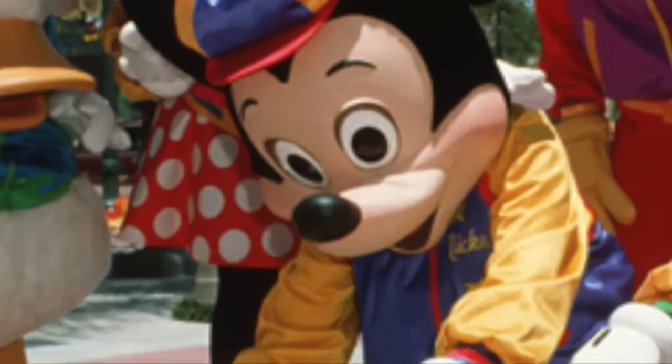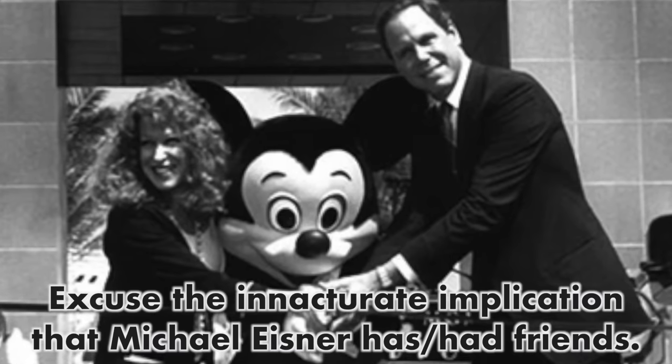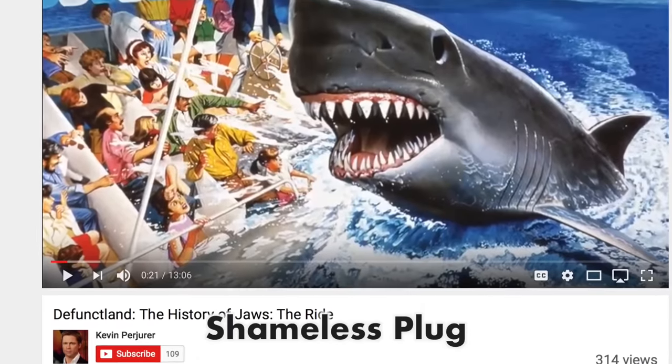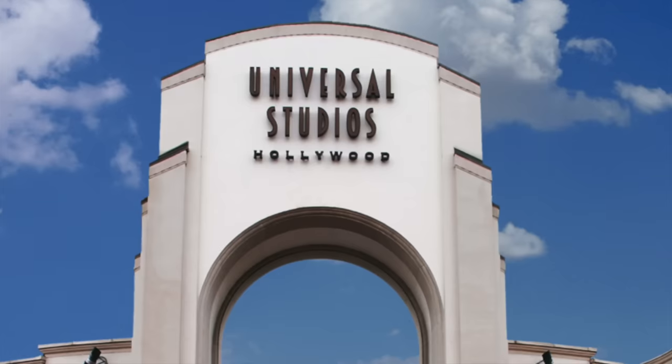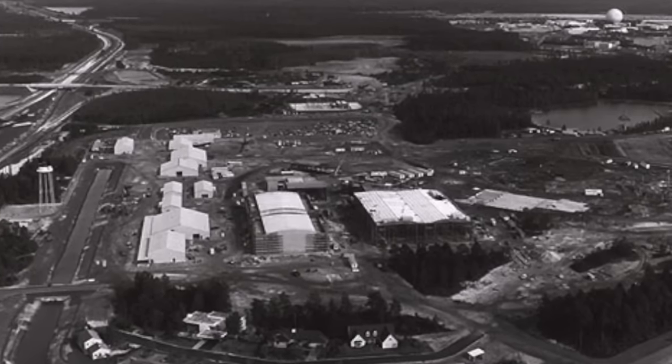The park's theme is a reference to the Golden Age of Hollywood, and was conceived by Michael Eisner and friends. If you remember the Defunctland video on Jaws the Ride, then you know that the park heavily drew inspiration from Universal Studios Hollywood. In doing so, Disney constructed operating studio lots at the Florida park.